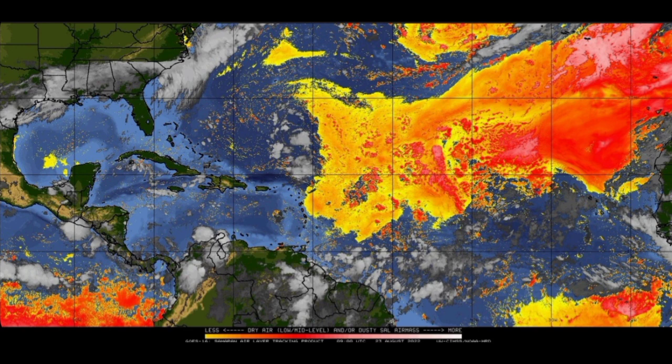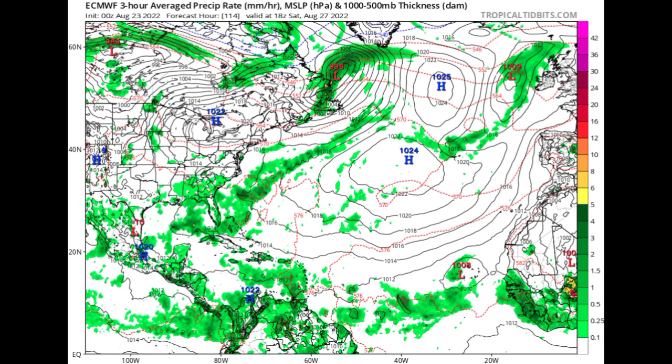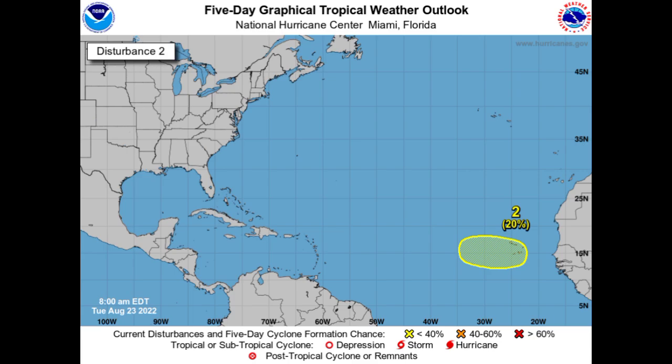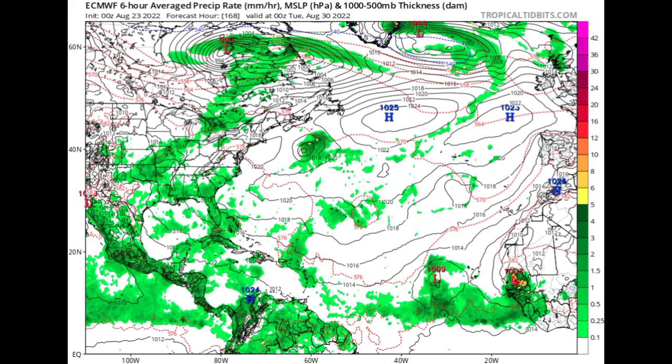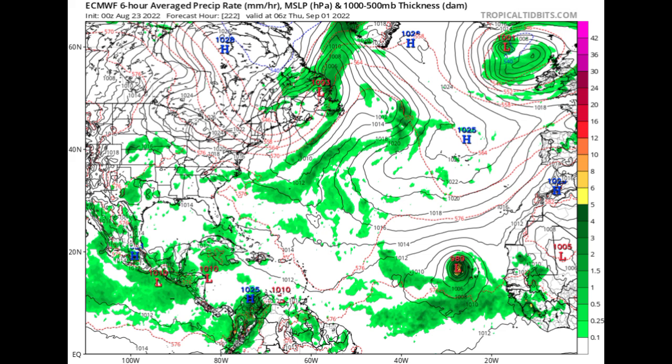Let's look at what the models are expecting, starting with the Euro model. By Saturday the 27th, the new wave currently marked for potential development would emerge off Africa. Going to Tuesday the 30th of August, we're not seeing that wave really develop into anything, but behind it there's something else about to emerge off the coast of Africa. Heading to Thursday, September 1st, Euro shows that second wave also wouldn't really become anything.